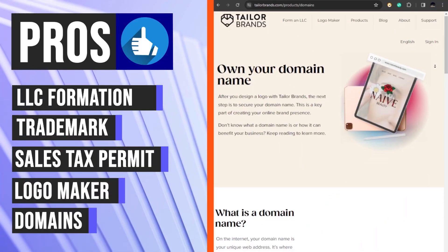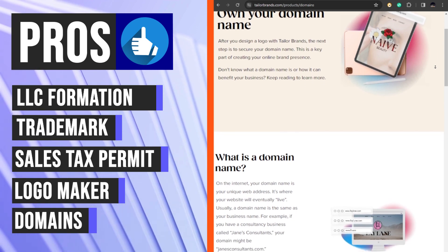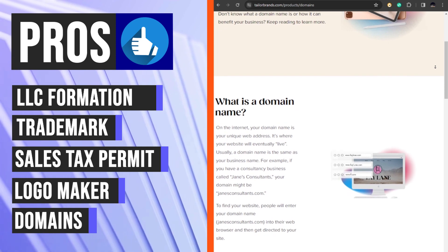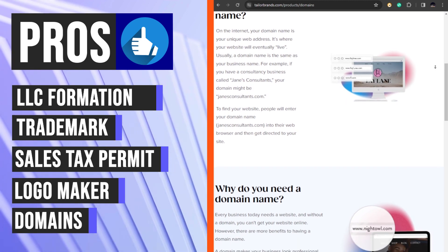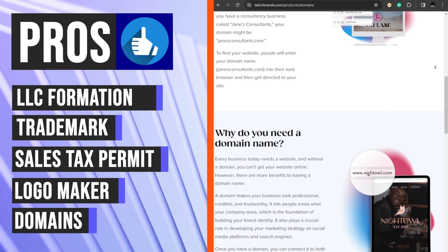Taylor Brands offers tools for registering a domain name, which can help businesses establish a strong online presence. The platform provides a domain search tool to help businesses find available domain names, and offers a domain registration service to help businesses secure their desired domain.